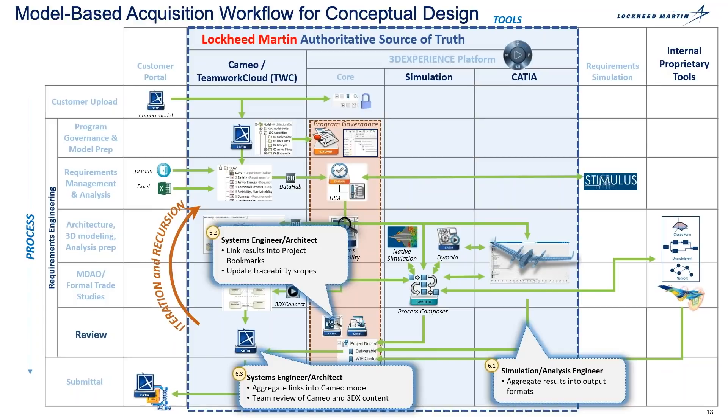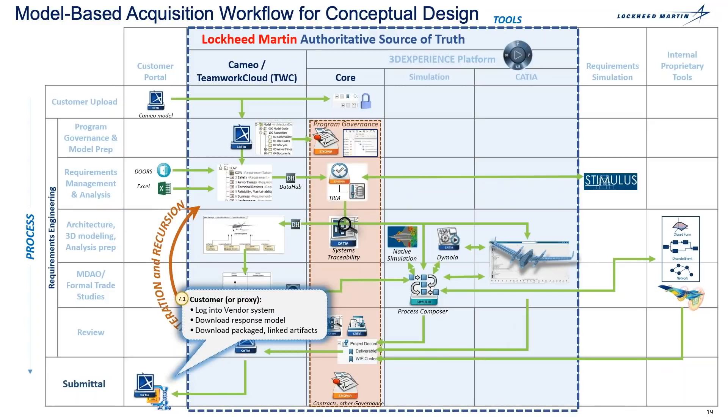The system engineer also aggregates links into the CAMEO model and then begins to create a team review within the 3DX platform with all the content that they have created together. This set of processes iterates until the optimal design is achieved from comments being addressed from the review. The customer then logs into that vendor system, downloads the response model, and downloads the package and linked artifacts that were created between the system engineer and the conceptual designer.